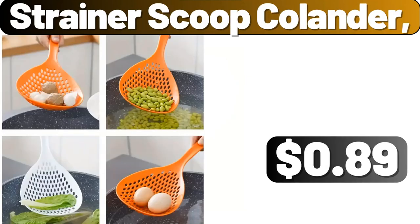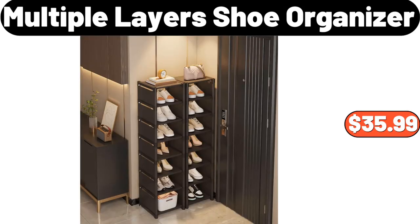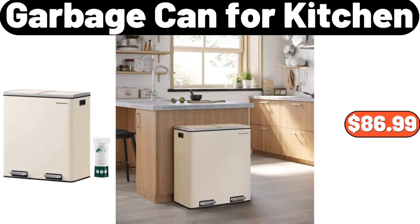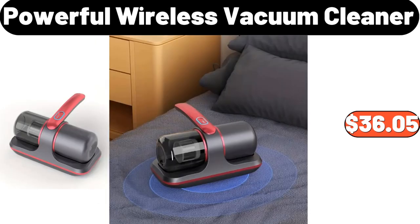Strainer Scoop Colander, $0.99. Freezing Storage Box, $1.99. Multiple Layers Shoe Organizer, $35.99. Garbage Can for Kitchen, $86.99. Portable Stainless Steel Camping Barbecue Grill, $36.74. Powerful Wireless Vacuum Cleaner, $36.05.